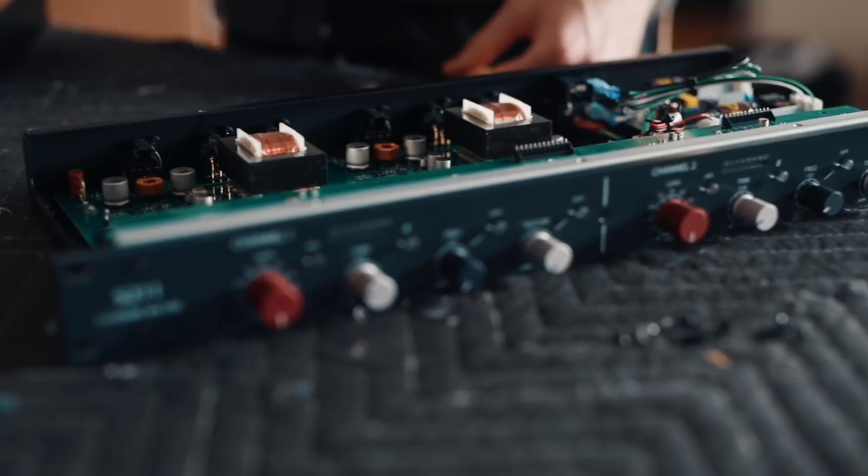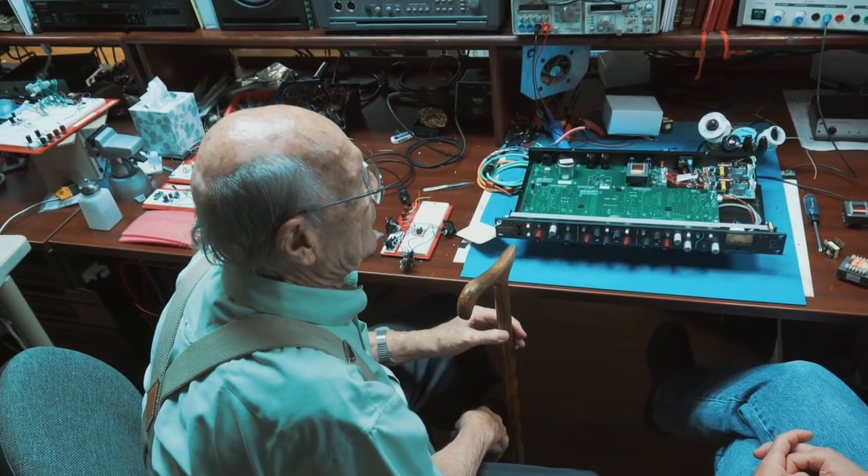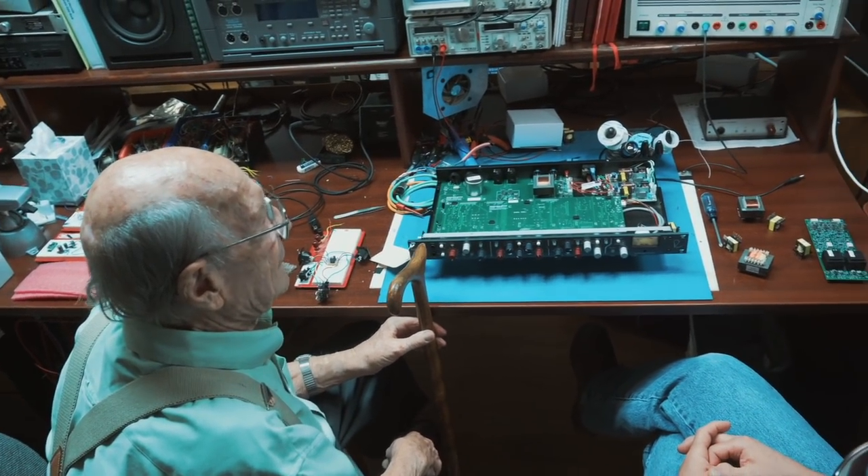The amplifier circuitry has also been refined and updated with higher voltage plus-minus 21 volt rails for improved signal-to-noise ratio, superb headroom, and tremendous dynamic range — a hallmark of Rupert's evolved designs over the last several decades.